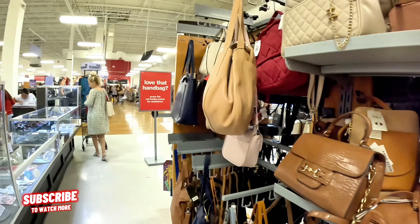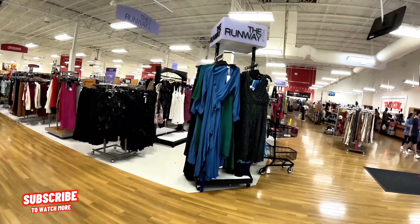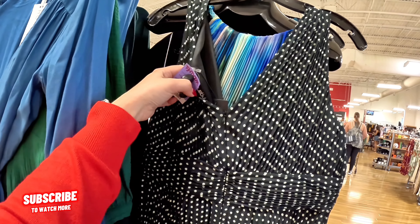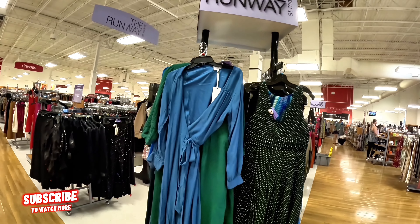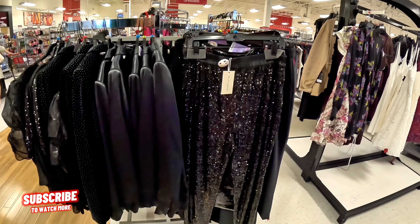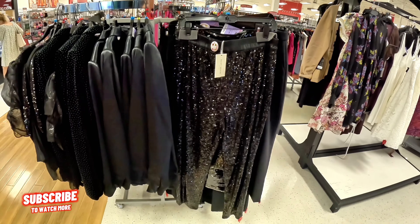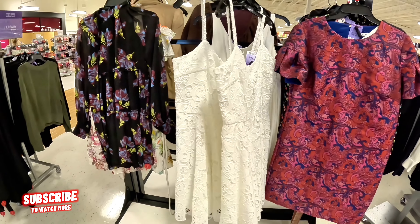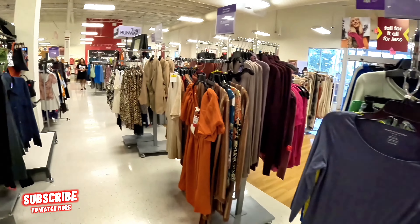Let's get to the runway section. Look at these cute little dresses — top name brands for less. $199 for this one. This is the runway section here at TJ Maxx. $129.99 for that one. Look at those blinged out ones — Ramy Brook is the brand, $80 for those. Look at the dresses on this side for $129.99.